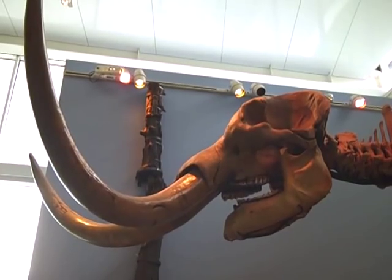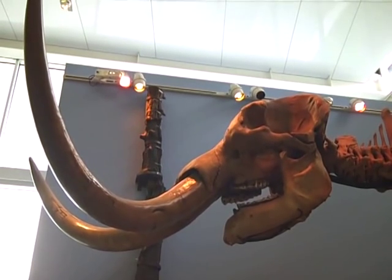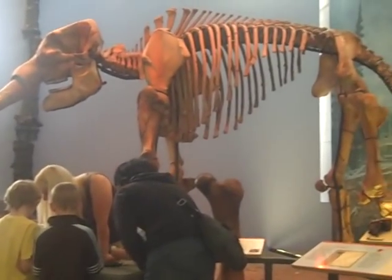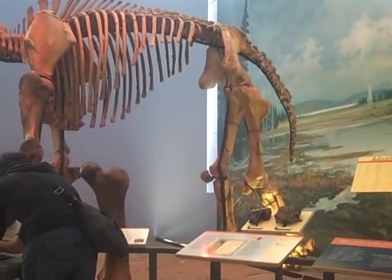Of all the fossils we have of past life — and we have zillions — you have to have really particular circumstances in order to be fossilized, if that's what you want to be when you grow up.